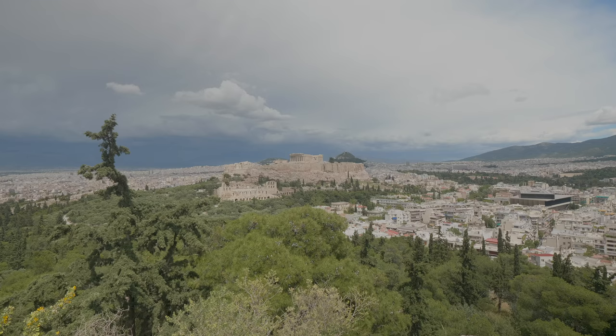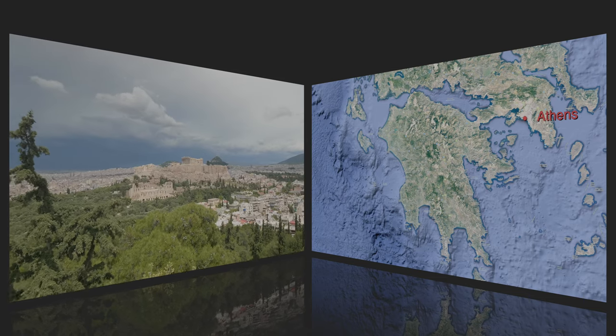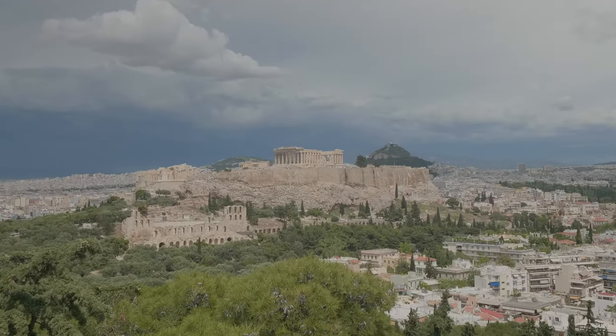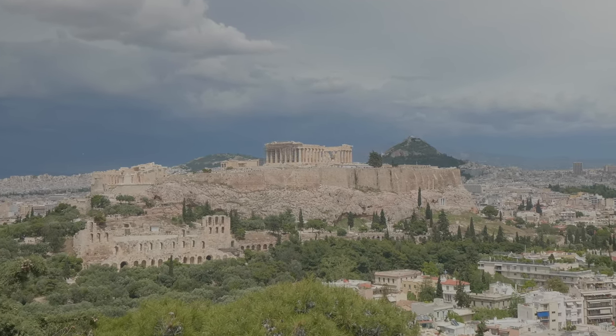We are going to Athens to look at the inheritance of the Archaic and the Classical periods of Greece. First, the Acropolis. Here is a view of the southwestern side of Acropolis from the Hill of Muses. It's a large, tall, flat-topped rock in the middle of the city.